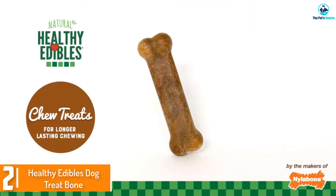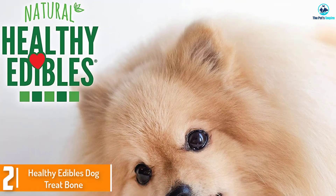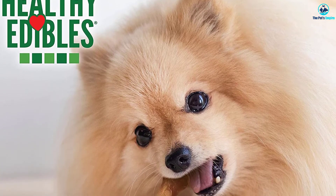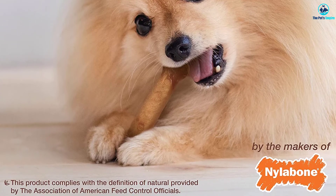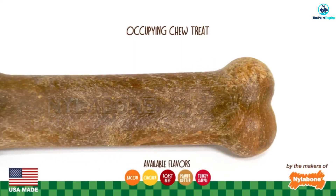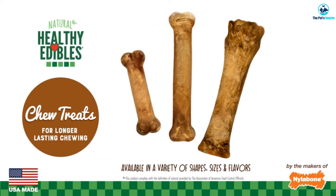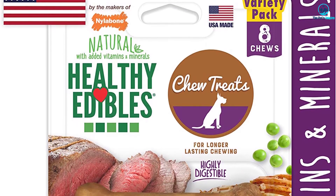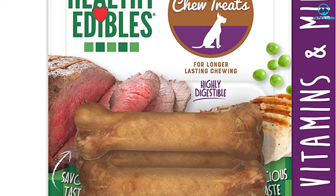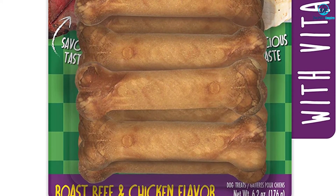At number 2, we have the Nylabone Healthy Edibles Dog Treat Bone. These gluten-free bones for dogs come in a variety of flavors that your dog will be excited by. There is no added sugar, salt, artificial colors, or artificial preservatives — these treats are organic and digestible. The flavor options include lamb and apple, chicken, bacon, filet mignon, beef stew, sweet potato and turkey, and chicken. Or, if you want, you can get a variety pack for your dog.